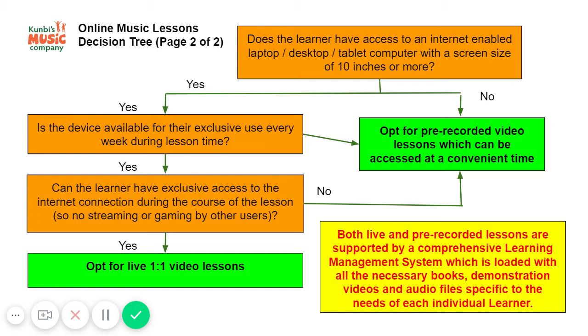The device needs to have a good-size screen — 10 inches or more — so that there is a decent surface area for the learner to see any demonstrations by the teacher. You also need to consider whether the device is available for exclusive use by the learner at their lesson time.